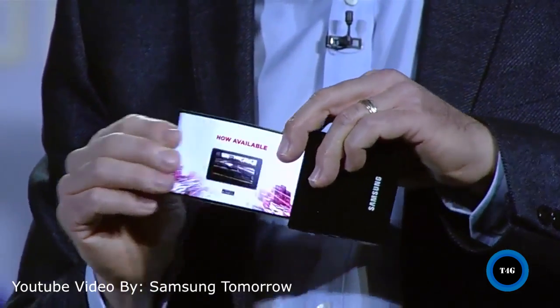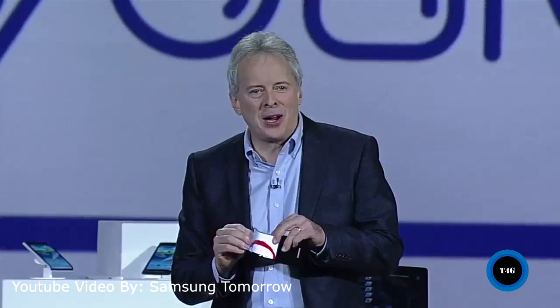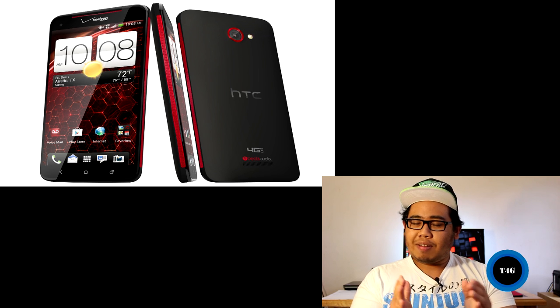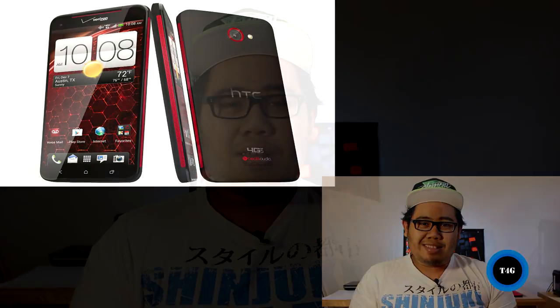We've seen a few devices with a 1080p display, including the Droid DNA. I haven't personally seen a full HD display on a device in real life because it hasn't really arrived in Australia. So I'm really excited to see a full HD experience on my phone and I'll definitely try the S4 once it lands down under.